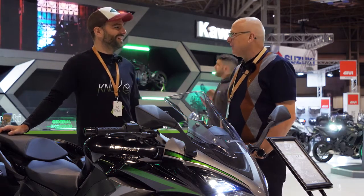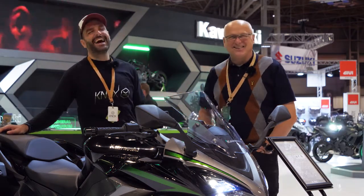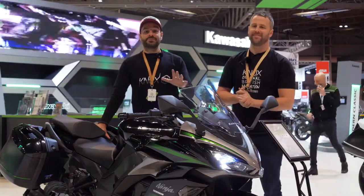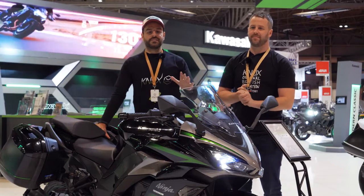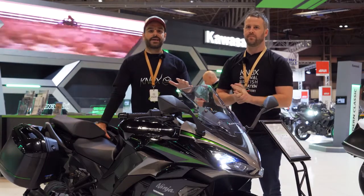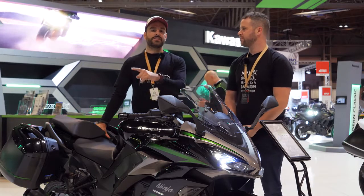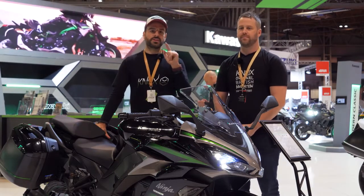Thanks very much for your time, Jeff. So this is our first look at Kawasaki's new facelift Ninja 1000 SX. Don't forget to subscribe to the channel, please like the video, and don't forget to hit the notification button. We'll see you on the next one.